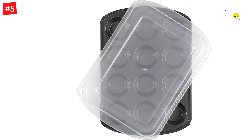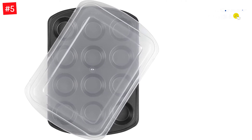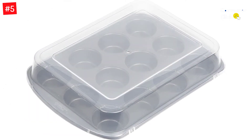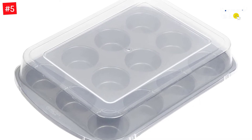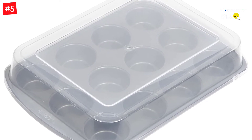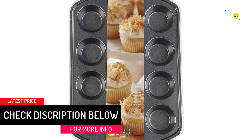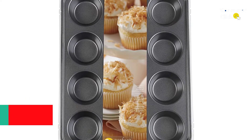The non-stick coating makes baking and cleanup a breeze, ensuring that your baked goods slide right out. The included lid helps keep them warm until they're ready to be enjoyed. Made of durable carbon steel, this pan is dishwasher-safe and oven-safe up to 450 degrees Fahrenheit. The included lid keeps your muffins fresh and moist, and the pan dimensions of 10.5 by 15 inches make it perfect for a variety of recipes.